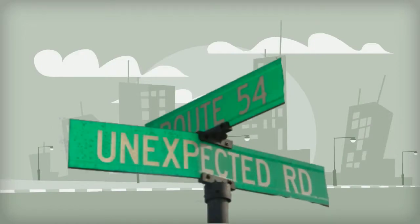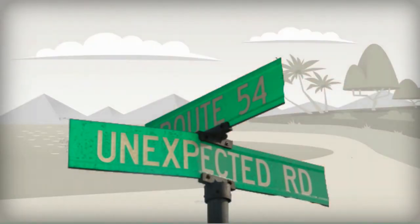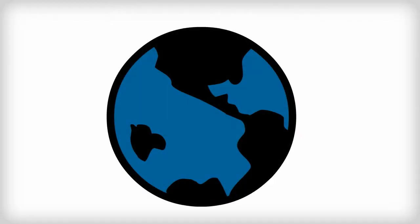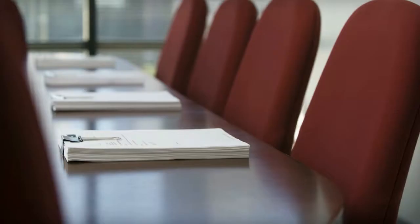The unexpected always happens when we least expect it. When you are in a meeting, at the movies, or just taking time off from the everyday hustle and bustle, you put your phone on silent. If the call is important, you hope the person will leave a message — but what if it is really important, like an emergency?